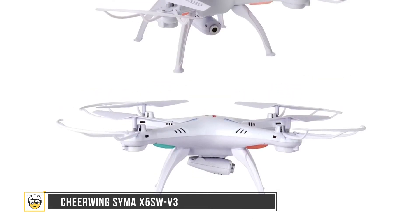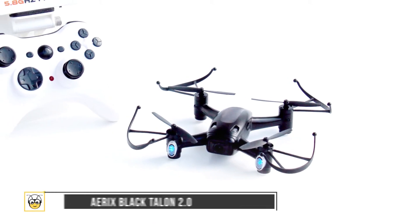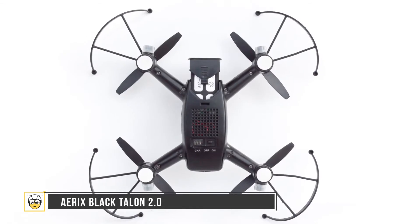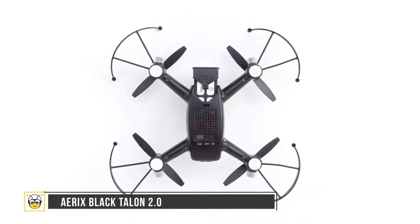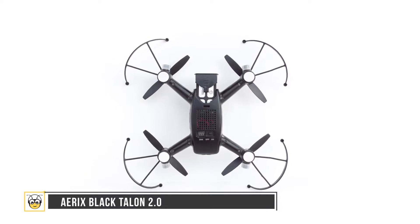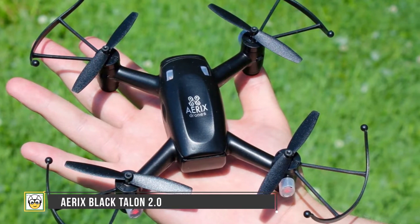Number six is the Ares Black Talon 2.0. This is the best racing drone for beginners who simply love speed. The second version of the Black Talon drone has a flight time of about four minutes and features an improved camera to capture 720p video at a resolution of 1280 by 720 pixels. The drone's smartphone feature opens up another way to view videos.